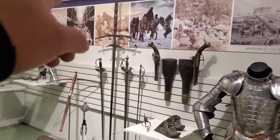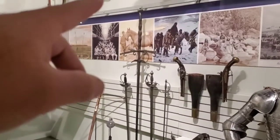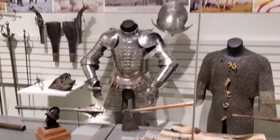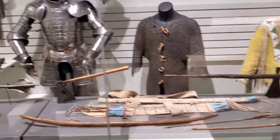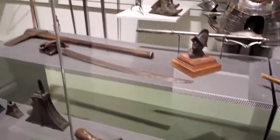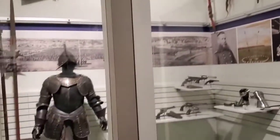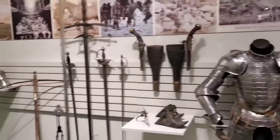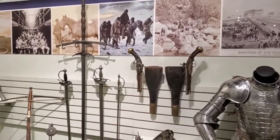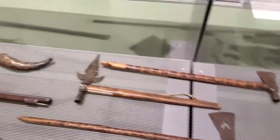That looks like the sword in that slot machine I played that never wins. They've got some conquistador stuff here — chainmail, armor plates. People that ruled over this area at some point. It's going through all the people that ruled this area. Look at the difference in the weaponry — within a hundred years basically you've got muskets, black powder muskets, swords, and axes.